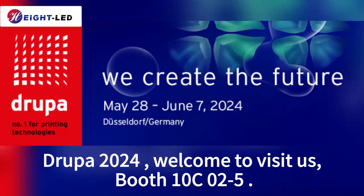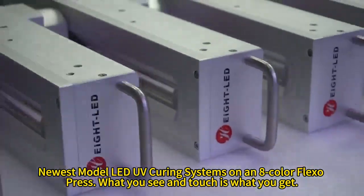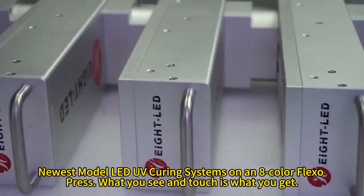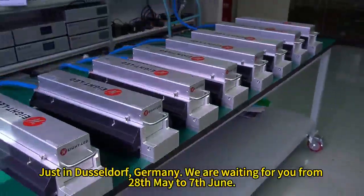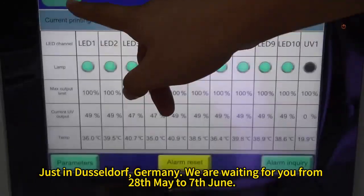Drupa 2024 — welcome to visit us at booth 10C0-5. Newest model LED UV curing systems on an 8-color flexo press: what you see and touch is what you get. Just in Düsseldorf, Germany, we are waiting for you from 28th May to 7th June.